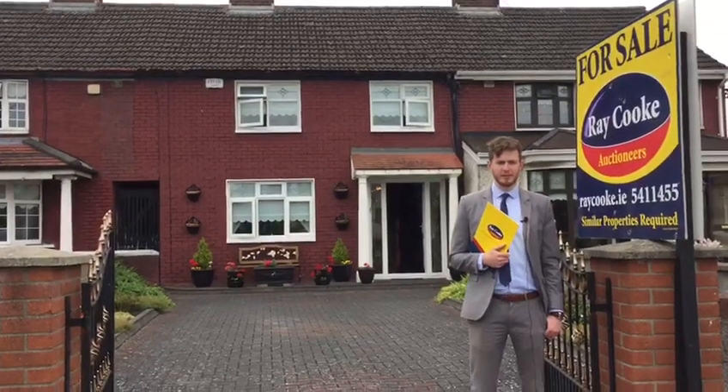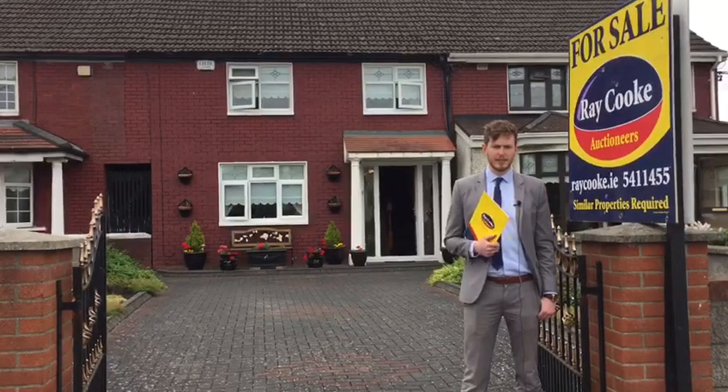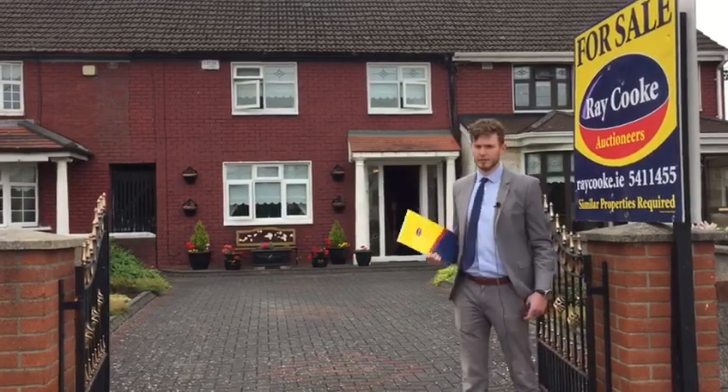Hi, Evan here from Raycork Auctioneers, and I'm standing outside our brand new listing, 112 Kappa Avenue in Finglas, Dublin 11. This is an absolutely fantastic three-bed mid-terrace property that comes to the market at a listed price of €235,000. Why don't you come on in and take a look.